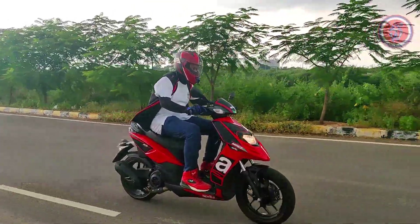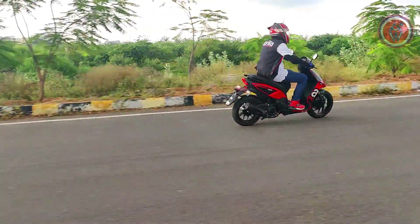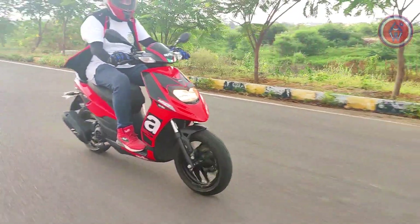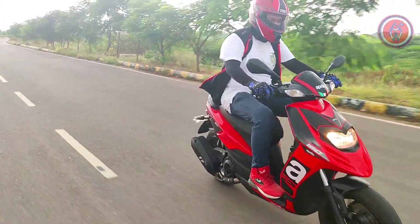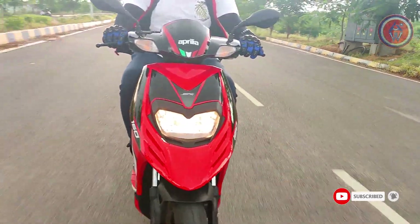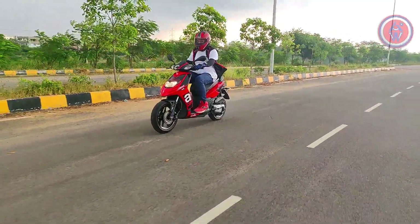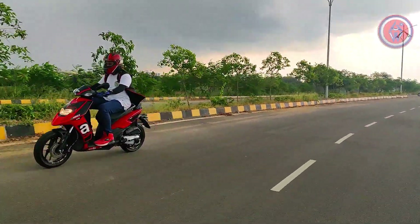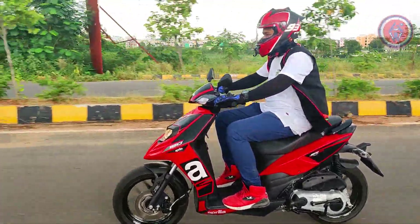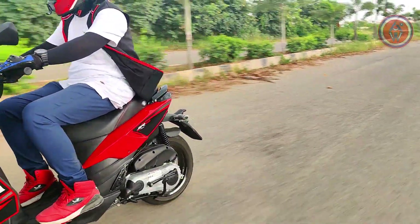The seat is adjustable for the rider but wouldn't be sufficient for the pillion if the rider is on the healthier side. The grab rail is well-placed for the pillion to hold on. The floorboard is the same as before and could have been wider for more space as it feels a little congested. But since Aprilia focuses on sport scooters, the sacrifice in space is justified by sporty ergonomics, though it does take over a lot of pillion seat space.